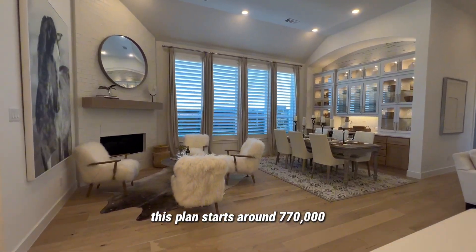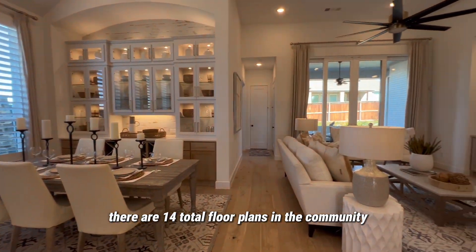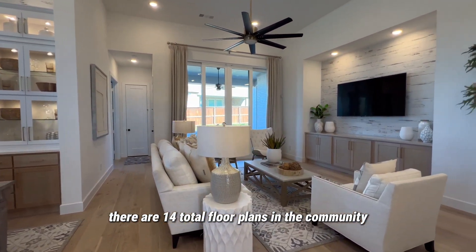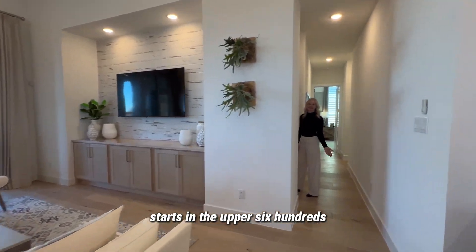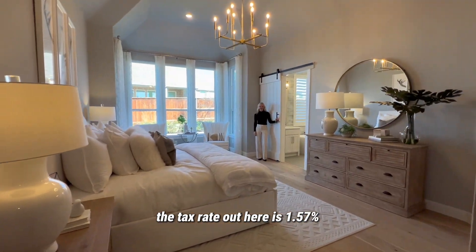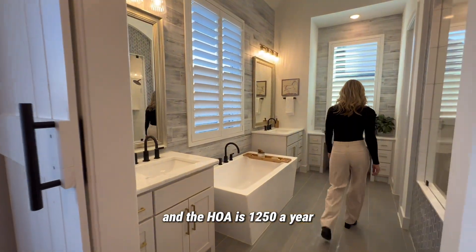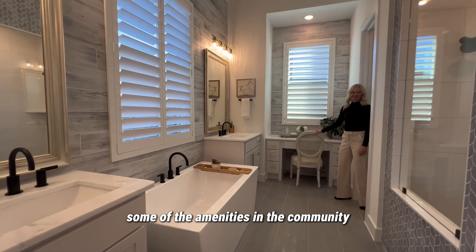This plan starts around $770,000. There are 14 total floor plans in the community and the lowest floor plan starts in the upper 600s. The tax rate out here is 1.57% and the HOA is $1,250 a year.